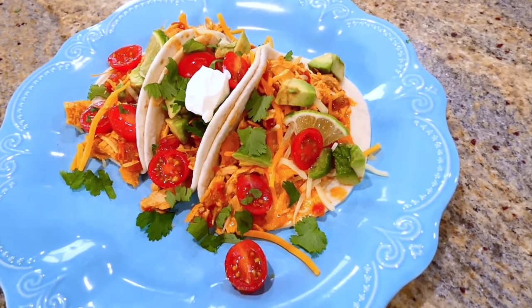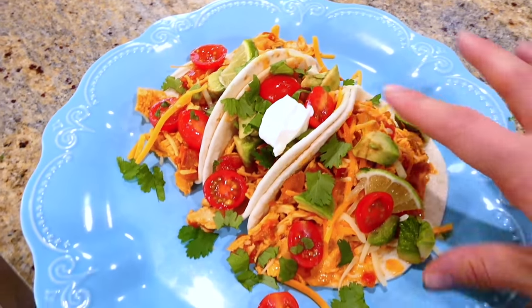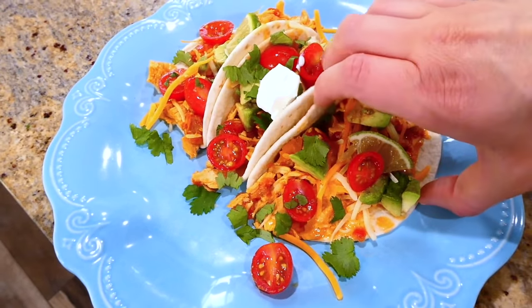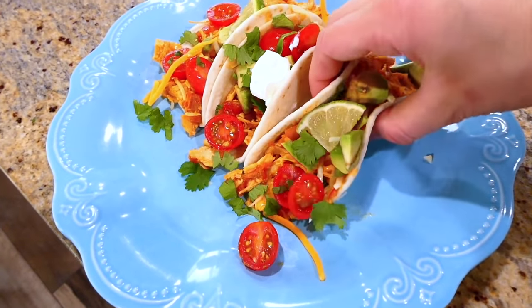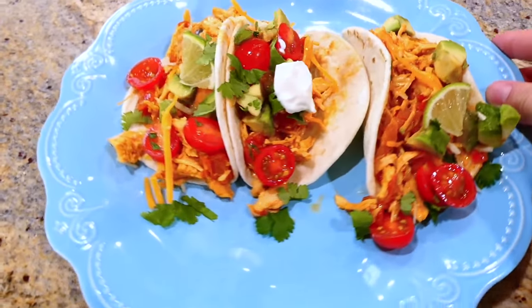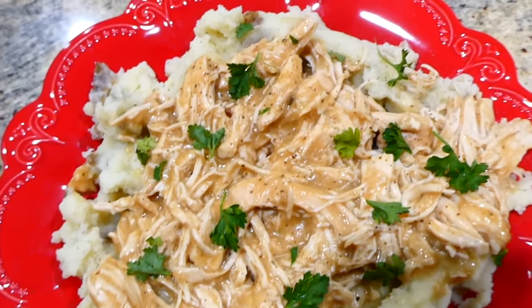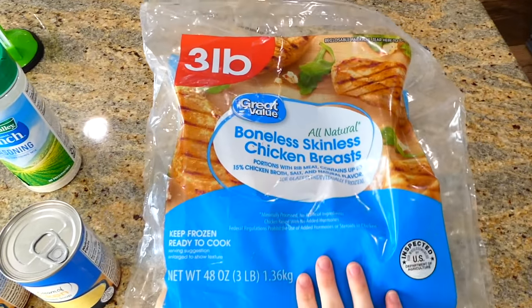After the chicken is through cooking in the slow cooker, shred it up and serve it in tortillas with cheese, sour cream, lime, cherry tomatoes, and avocado.